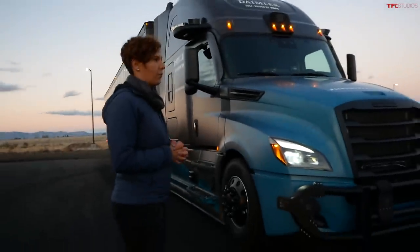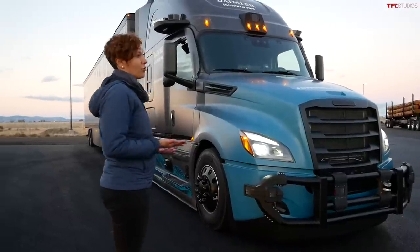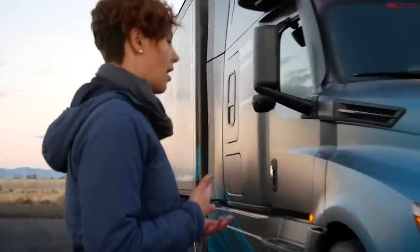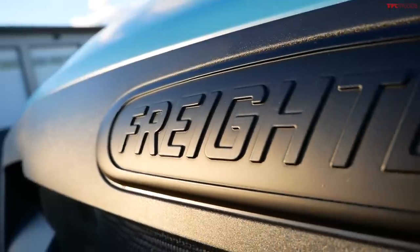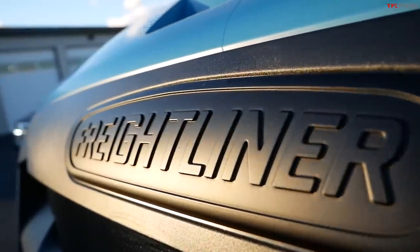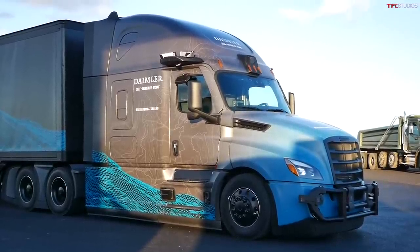Level 4 under the SAE standard means autonomous driving — driving without a driver behind the wheel — under certain conditions: geofenced areas, certain routes, and certain weather conditions, making sure the truck is certified for those road conditions. The truck you see here is Level 4 intent, meaning it doesn't yet have all the safety-critical features, but it can drive itself under the supervision of two safety drivers in the vehicle.